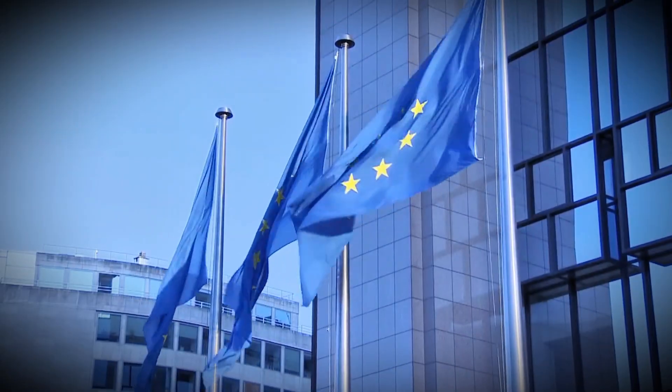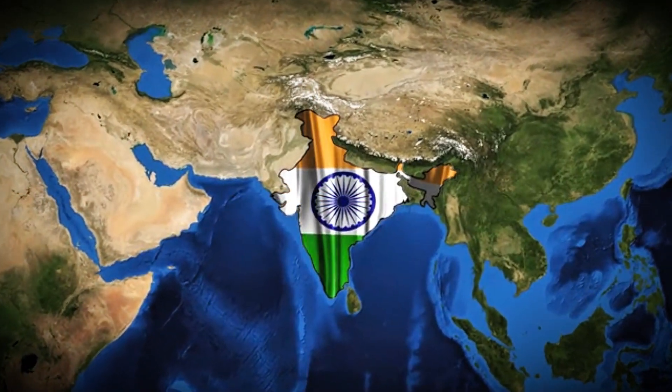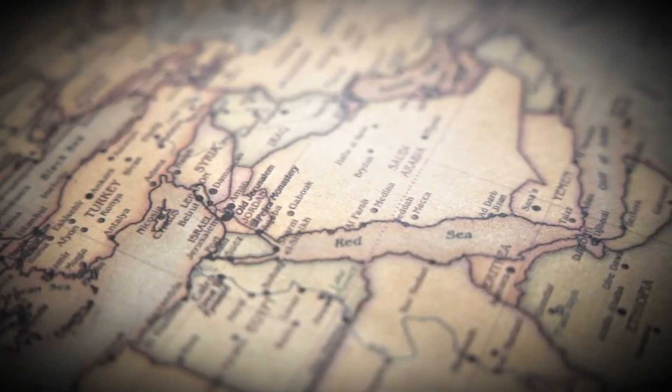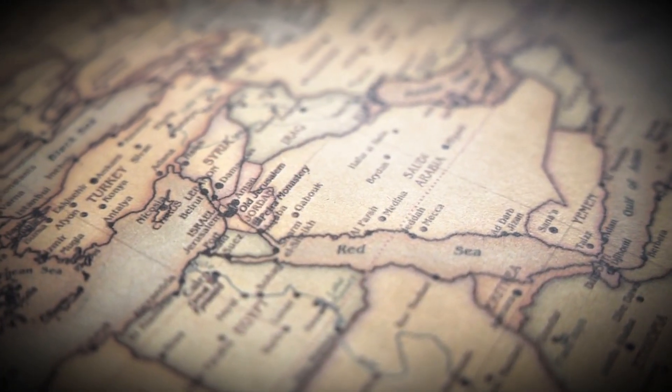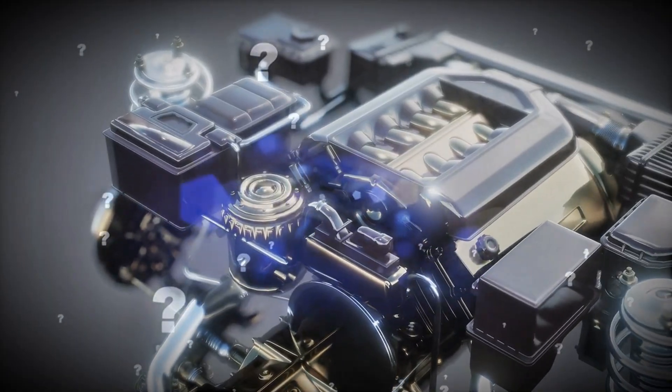The PSA Peugeot HDI engines: in Europe, 0W30 C2; in India, 5W30 due to BS6 emissions rules; in the Middle East and Africa, 5W40 for heat resistance. These are the same engines mechanically. So why the difference?